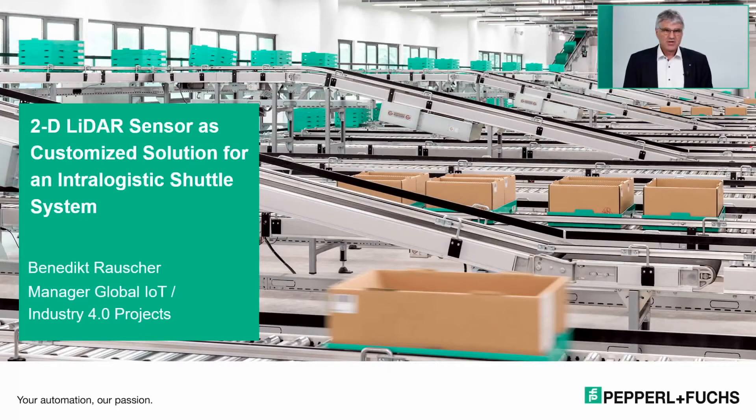Welcome to our live lounge, where we want to explain how customers become partners of Pepperl+Fuchs. The first example is the development of a 2D LiDAR scanner as a customized solution for an intra-logistics shuttle system. My name is Benedict Rauscher, I'm an electrical engineer and I've been with Pepperl+Fuchs since 2005, where I joined as an R&D leader for vision sensors. Since 2015, I've been working on global IoT and Industry 4.0 projects.